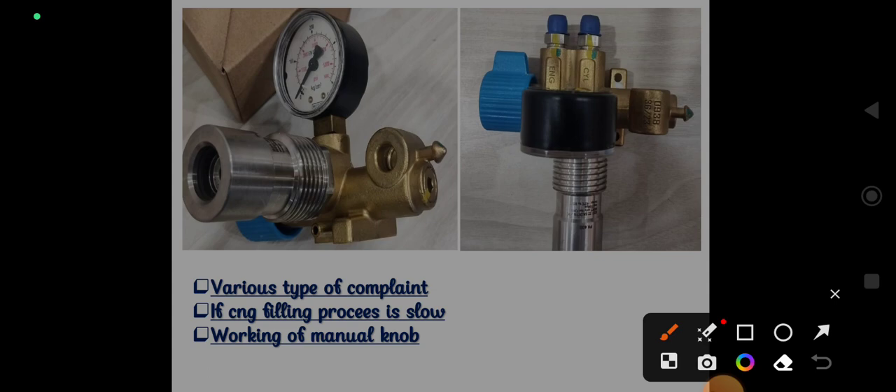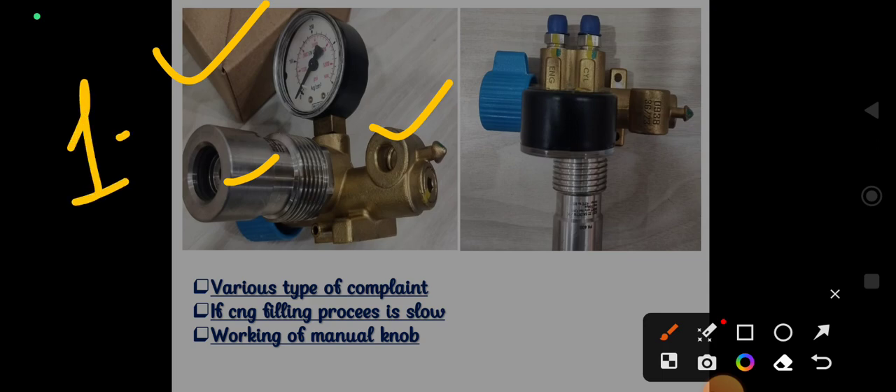For filling valves with a single or dual filling port: Case number one — the first filling port and the second filling port. Case one is gas leaking from the top portion during filling. This means at the time of filling, gas starts leaking from the top, which indicates the o-ring — the o-ring mounted on the front portion of this filling valve — is the cause.